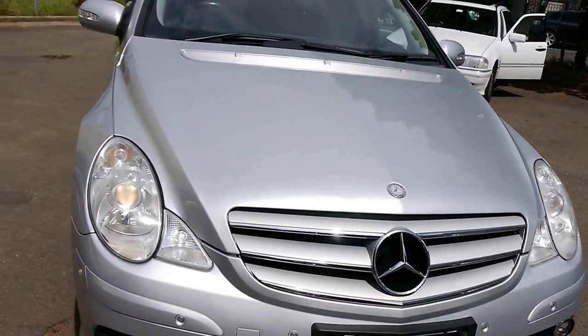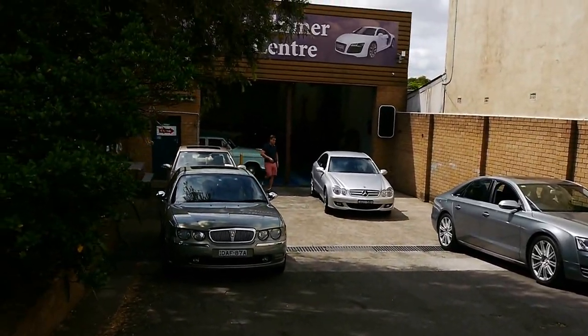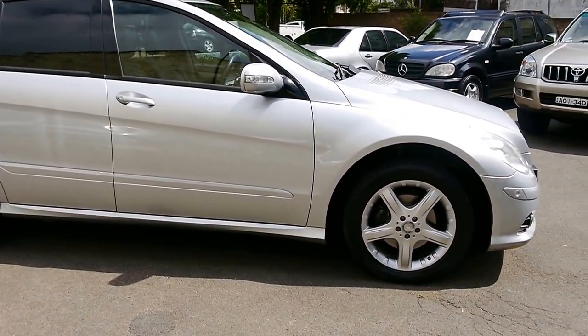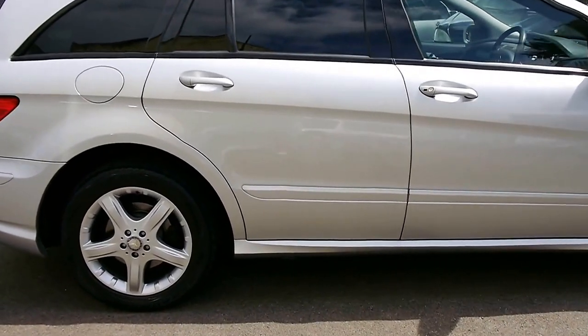We are the Old Timer Centre. We specialise in European cars — Mercedes-Benz, BMW, Alfa Romeo. We're at 101 to 103 Illawarra Road, Marrickville. If you have any questions on this car, we'd love to hear from you. Thank you.